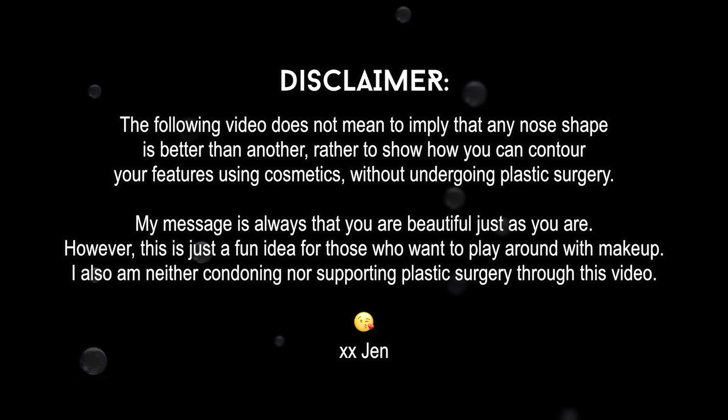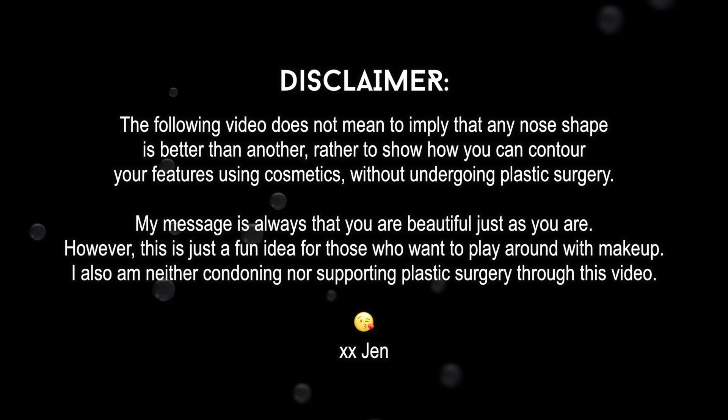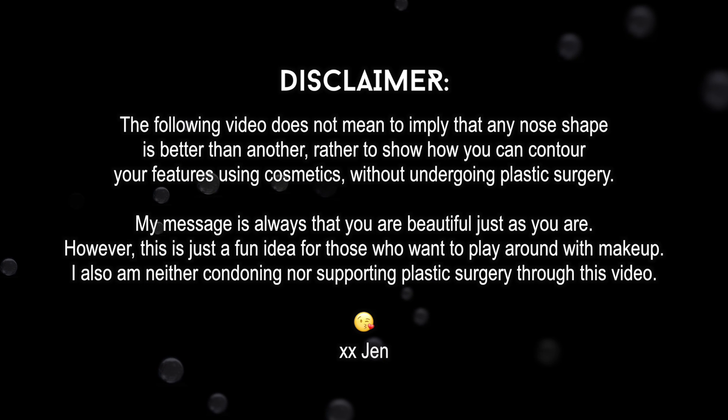The following video does not mean to imply that any nose shape is better than another, rather to show how you can contour your features using cosmetics without undergoing plastic surgery. My message is always that you are beautiful just as you are. However, this is just a fun idea for those who want to play around with makeup. I also am neither condoning nor supporting plastic surgery through this video. Love you guys.